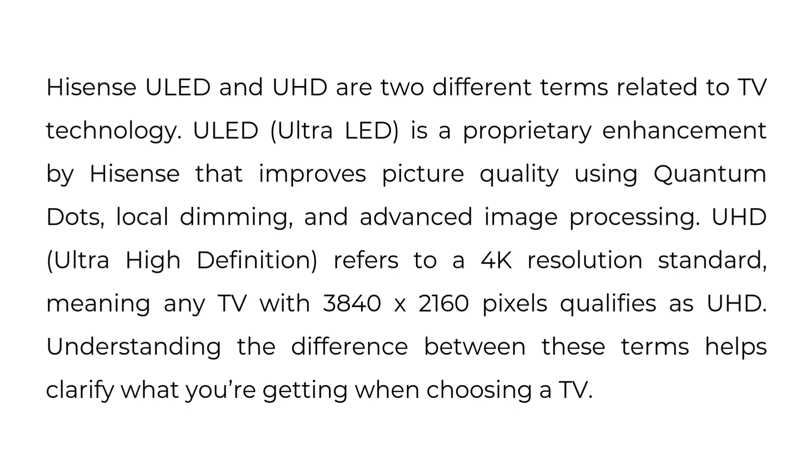UHD, Ultra High Definition, refers to a 4K resolution standard, meaning any TV with 3840 x 2160 pixels qualifies as UHD. Understanding the difference between these terms helps clarify what you're getting when choosing a TV.